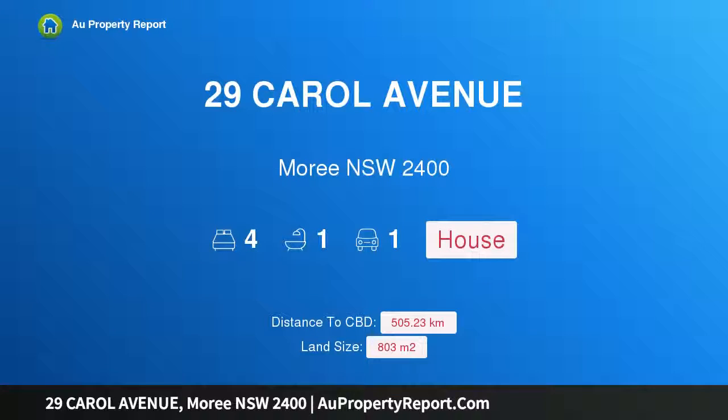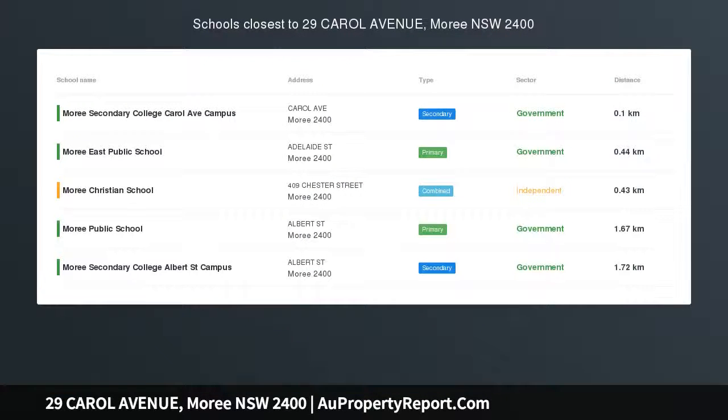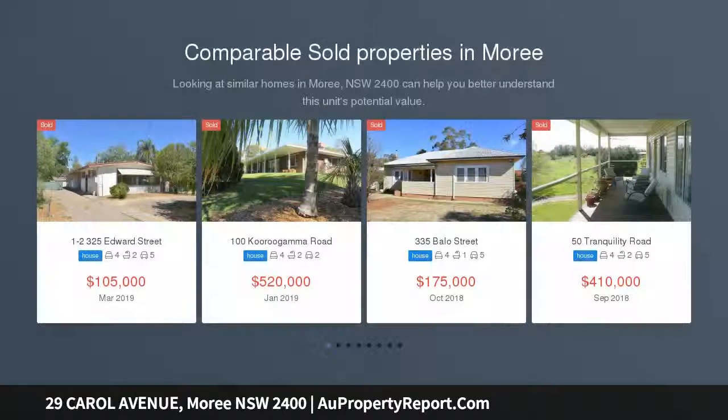I am glad to introduce property 29 Carroll Avenue, Armidale, New South Wales 2400 — neat, tidy and affordable. Features include four bedrooms with built-ins, spacious combined lounge and dining room, combined bathroom and laundry, and a kitchen with ample storage.